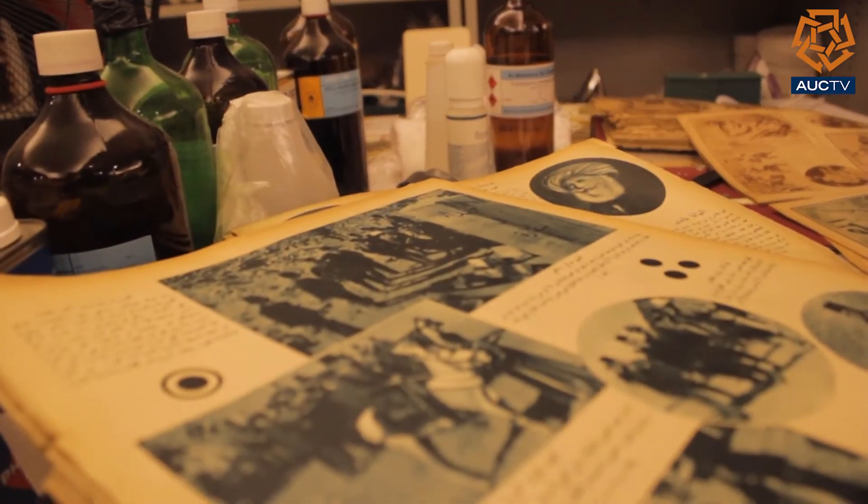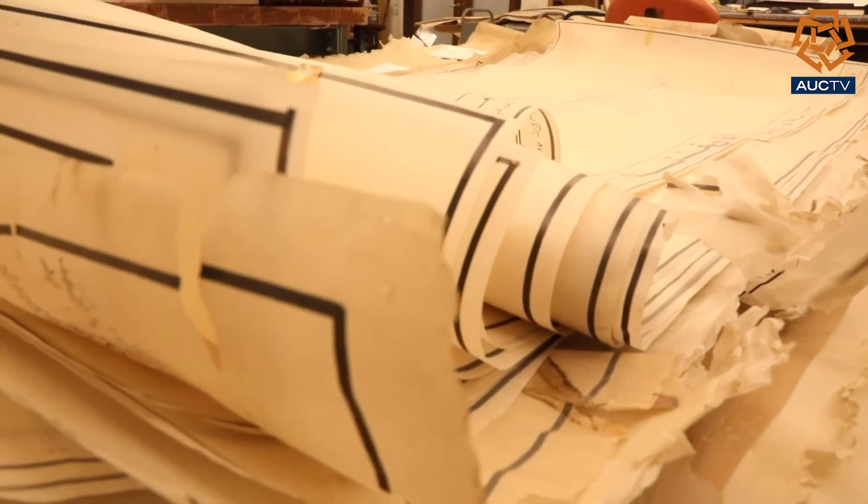With the tools we use, we use acid-free preparing materials that are brought from archival suppliers, like the Japanese paper, heat-set tissue, and other non-acidic materials.